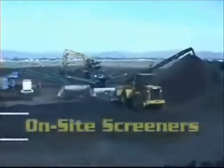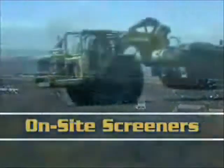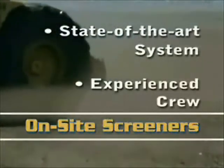Since the early 90s, On-site Screeners has been recycling log deck material for reuse. Over the next few minutes, you will see how our state-of-the-art system and experienced crew can clean up your site.